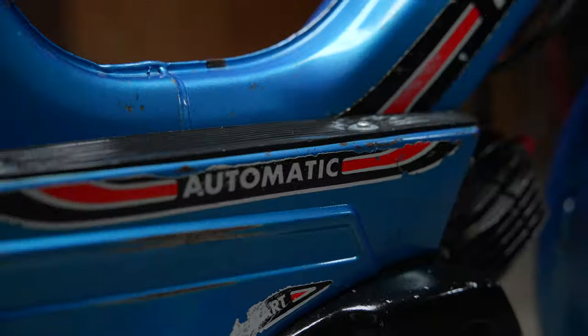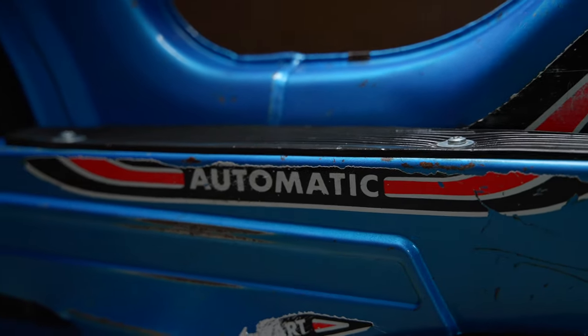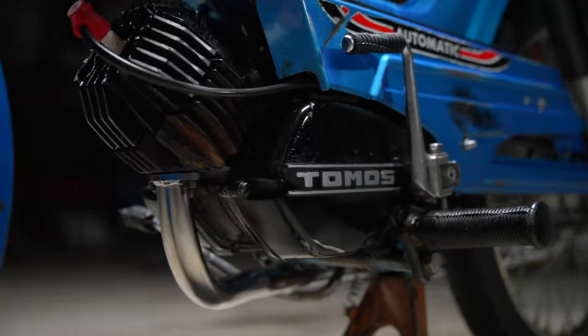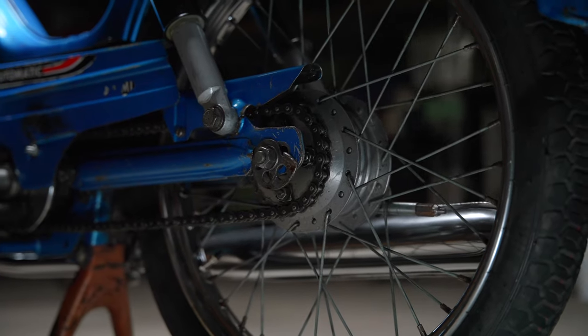This is the Tomos A3, which means it's automatic. You can see all the signs that it is made in Yugoslavia. Being automatic means it has two gears — first and second. It has a 49cc simple two-stroke engine, so it's not that powerful, but it's a very comfortable cruise. These bikes are made completely different from modern bikes — you can already see it from the brakes. These bikes don't have disc brakes like modern bikes do.